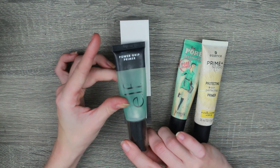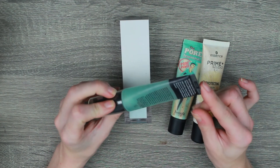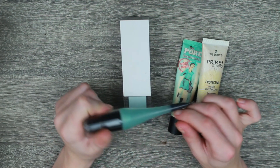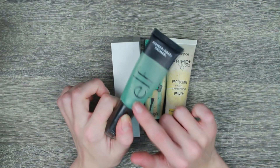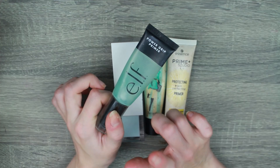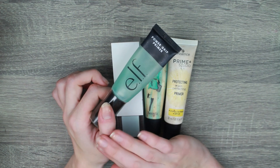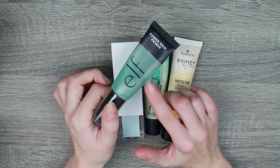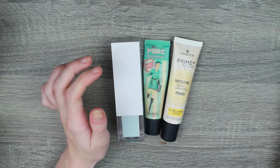Something else I'm keeping is my e.l.f. Power Grip — this is pretty new as well, I got it in the past year. It does say six months on it though, so I may need to hurry up. But I really do like this, a lot of people on the internet are raving about it. I wanted to buy the Milk Hydra Grip but I am not justifying £30 for a primer, so this is the next best thing. I'm keeping that.